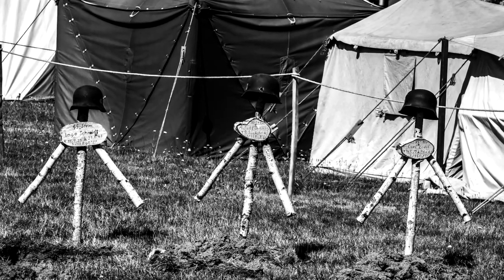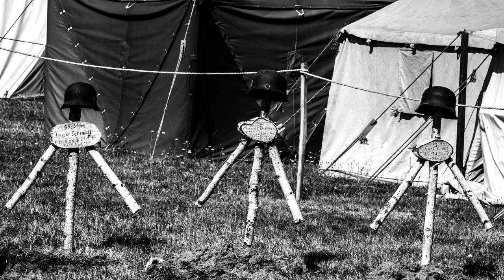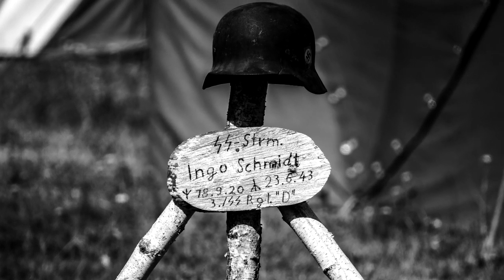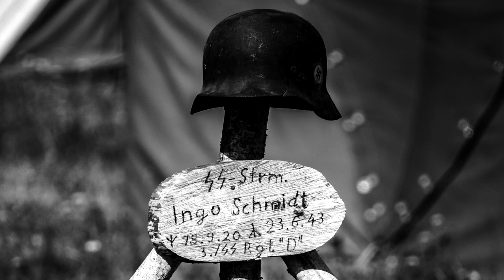There are mock-ups of everything — mock-up graves from dead soldiers. You've got everything from the German side, obviously English, everything in between. It worked really well. It seemed quieter this year — I'm not sure if it's just getting smaller or if less people came due to the heat.